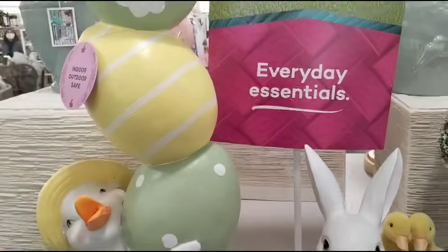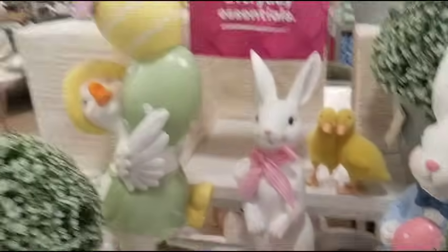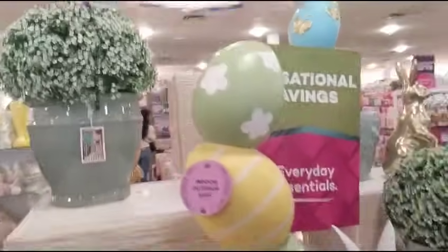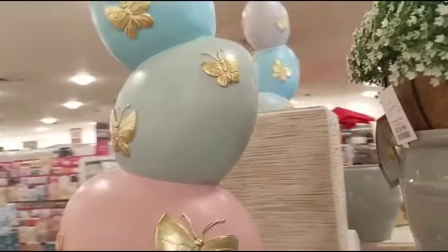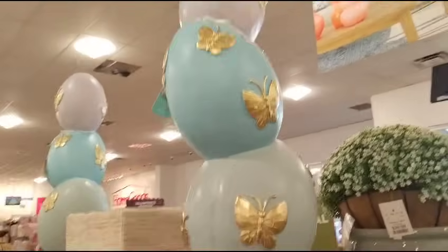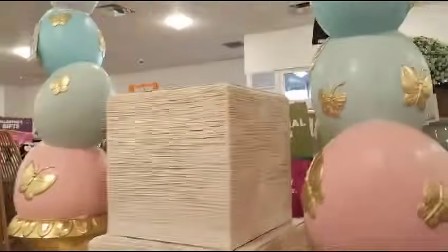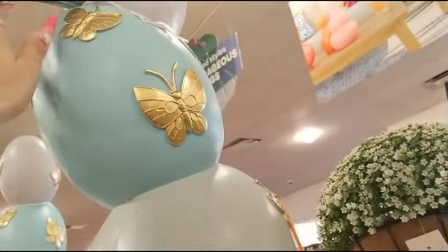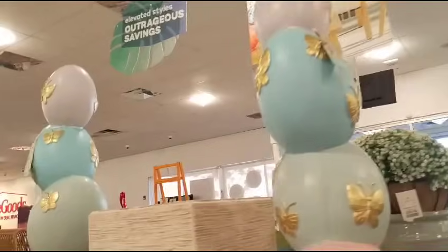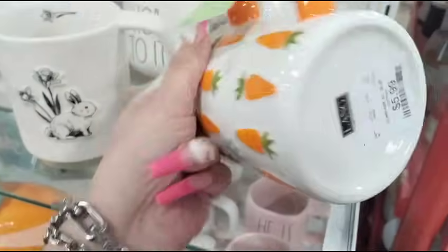I did want to show you guys the back because look at these beautiful big eggs. Look at how gorgeous they are. I'm not sure how much these babies are — $99. Look at this beautiful carrot mug — $5.99. I like this one. That's Rae Dunn — wow, $5.99. That's new for her. Totally digging it.